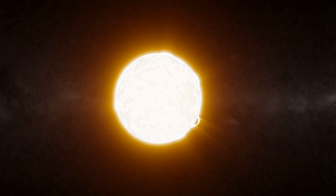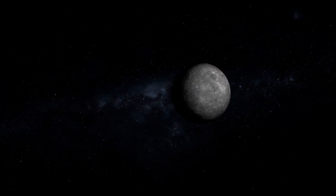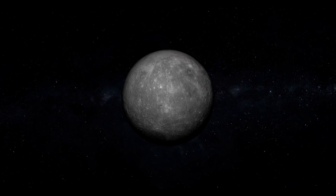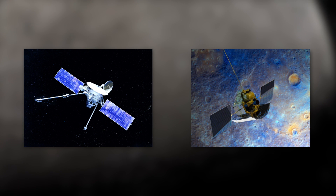Because of its small distance from the Sun, it's extremely complicated to study Mercury more closely in the course of space missions. The only space probes that have approached the celestial body so far were Mariner 10 and Messenger.